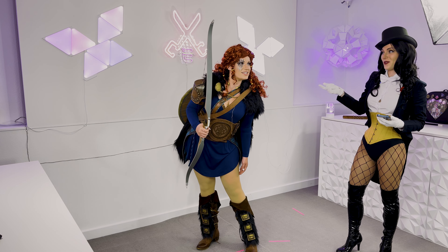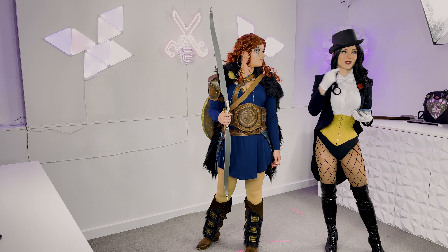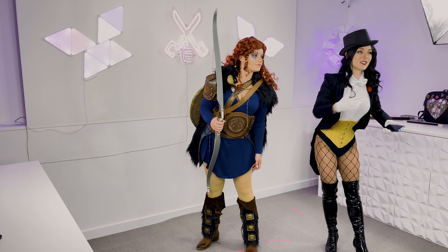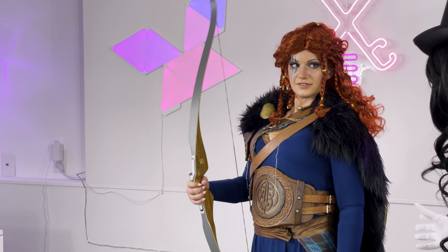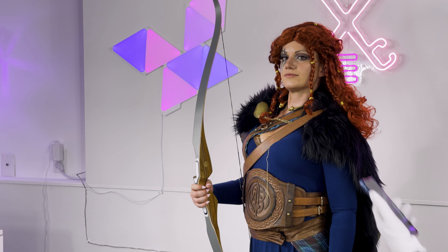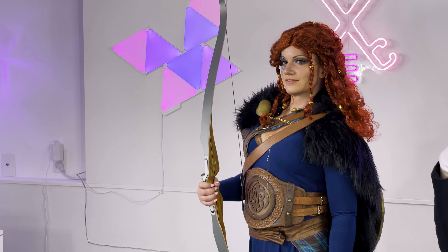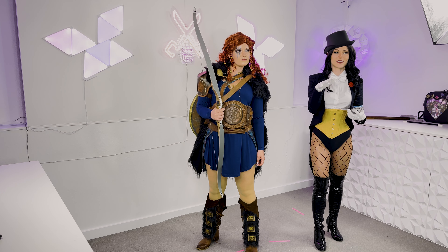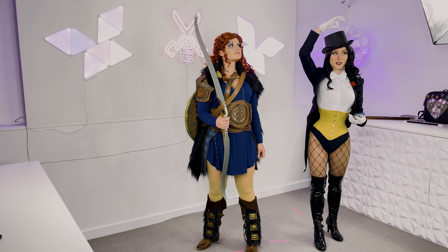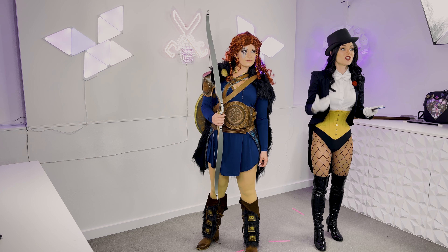A key tip for head position: think of ET — a long, forward neck. Imagine a string coming from the top of your head going up, then put your chin forward just a little bit. It feels weird but photographs really well, and it gets rid of extra chins. Her chin looks great already.